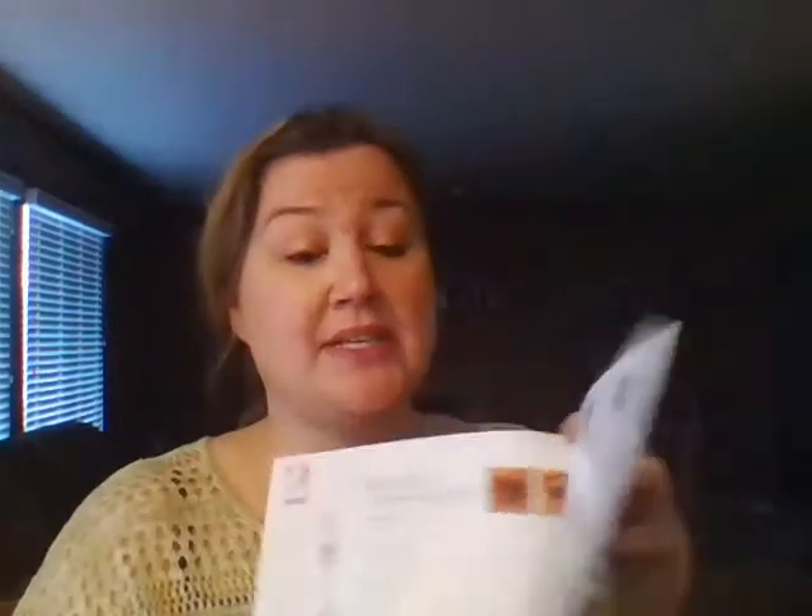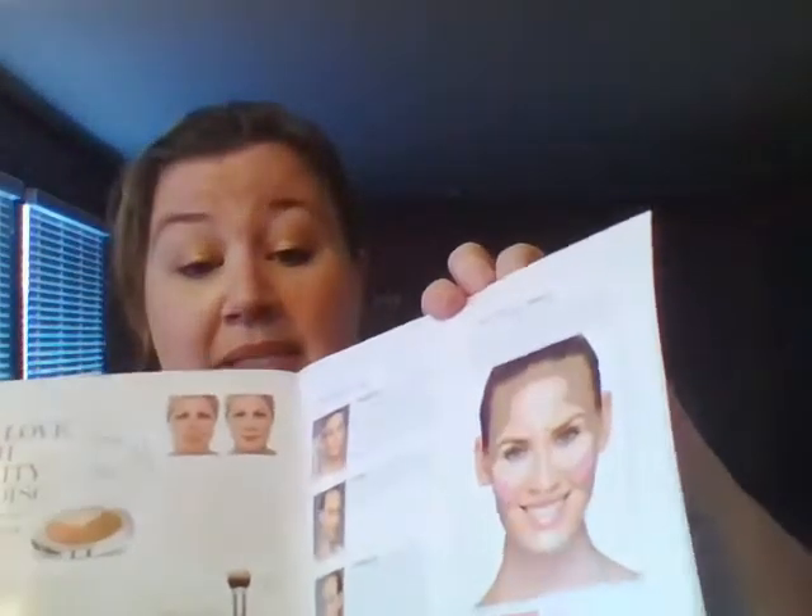I wouldn't — I don't sleep in makeup — but she says if you do, you can. There's all this information inside on the actual products and some client before and afters and then how to use the products, which is actually really good. There's the bronzer — it's called a bronzer — but you can actually use it like I use my Smashbox as a toning, highlighting, and low-lighting product.